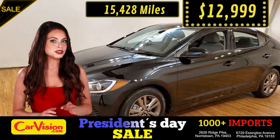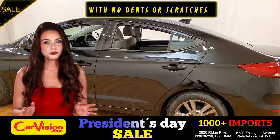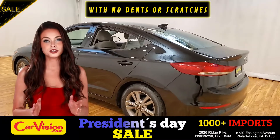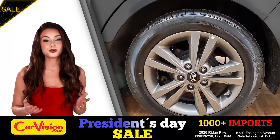So let me show you some of the great features of this vehicle. It's a beautiful color with no dents or scratches, in great condition. It comes with a great set of wheels.